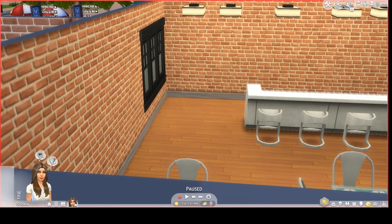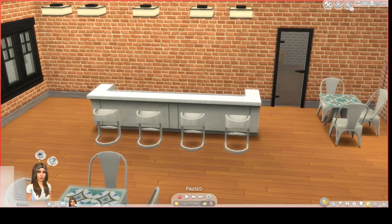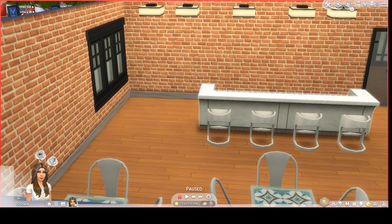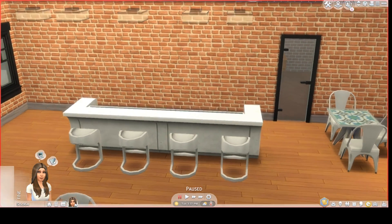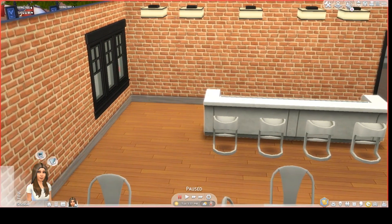Here is the bar space with plenty of tables. The tables are from City Living, and I believe the chairs are also from City Living. Here is the bar with some bar stools and plenty of lighting.